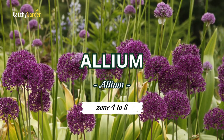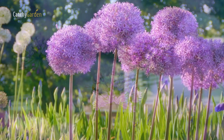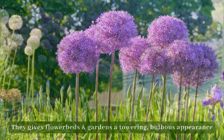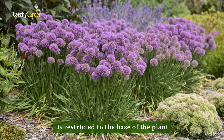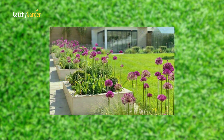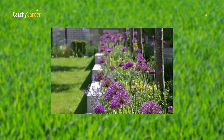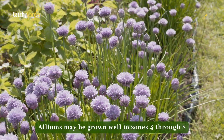Number one: Allium. In late spring, Allium gives flowerbeds and gardens a towering, bold appearance. Since this clumping perennial's foliage is restricted to the base of the plant, it is best used with low-growing, blooming perennials in shades of yellow and pink to give texture and hide the foliage as it fades. Alliums may be grown well in zones 4 through 8.